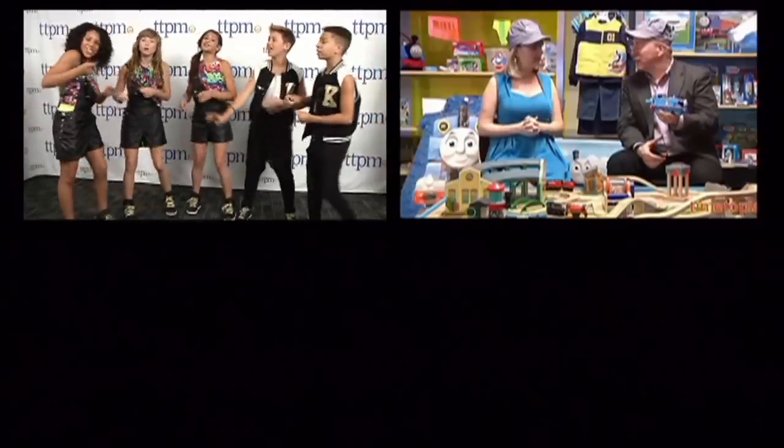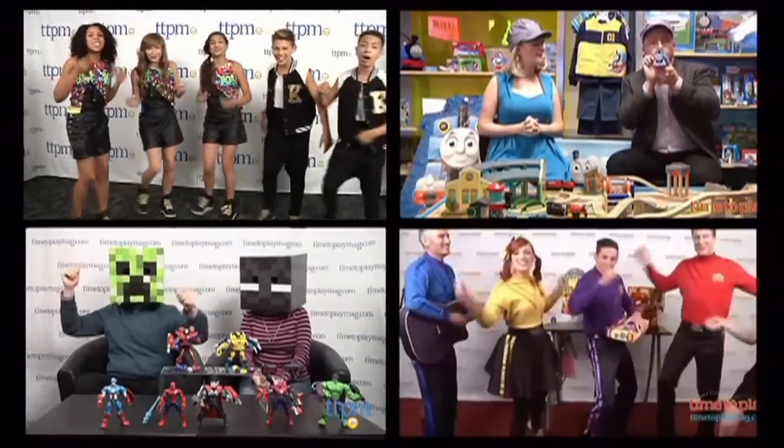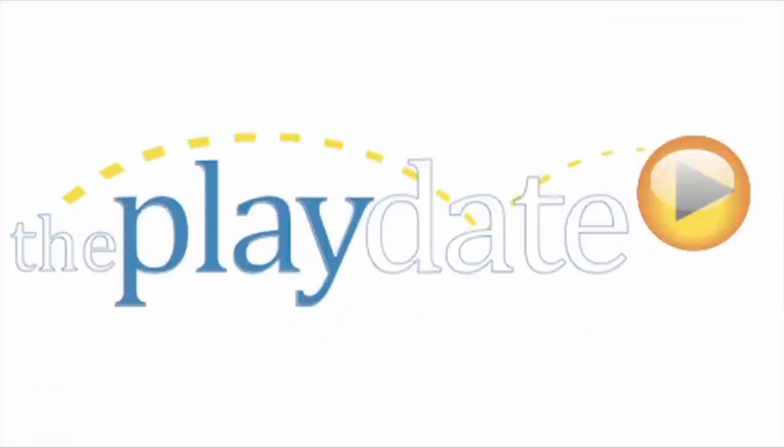It's time to play, have some fun today. It's time to play, it's the Playdate.